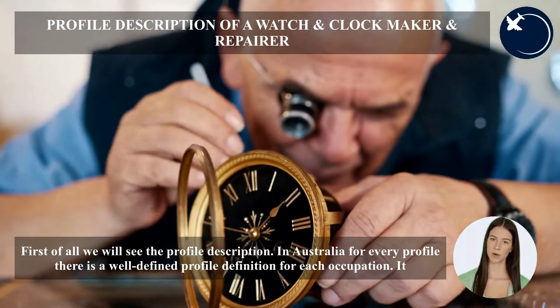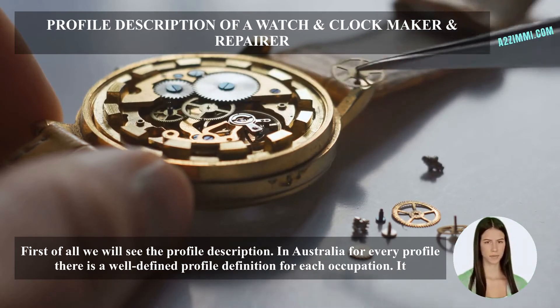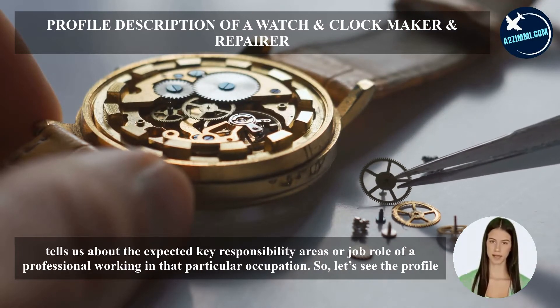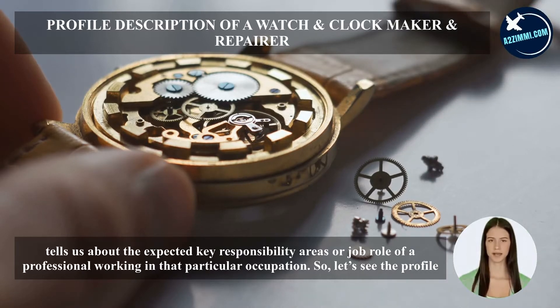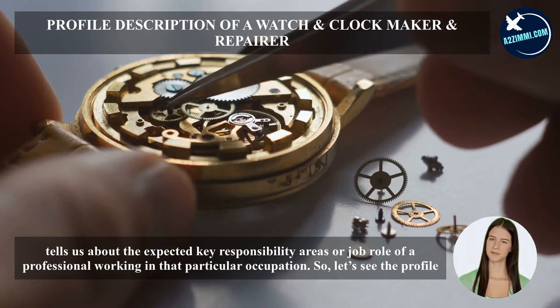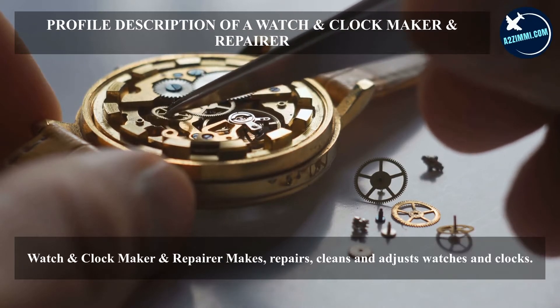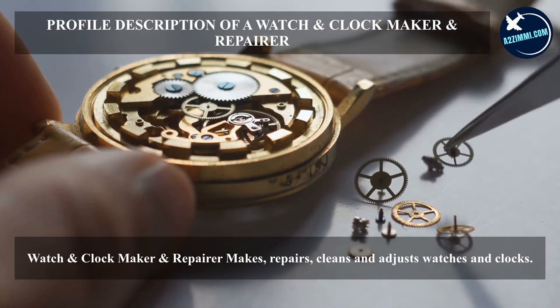First of all, we will see the profile description. In Australia, for every profile there is a well-defined profile definition for each occupation. It tells us about the expected key responsibility areas or job role of a professional working in that particular occupation. The watch and clockmaker and repairer makes, repairs, cleans, and adjusts watches and clocks.